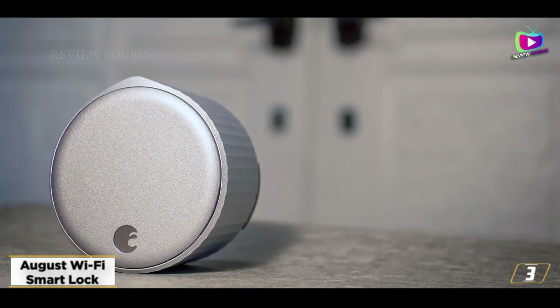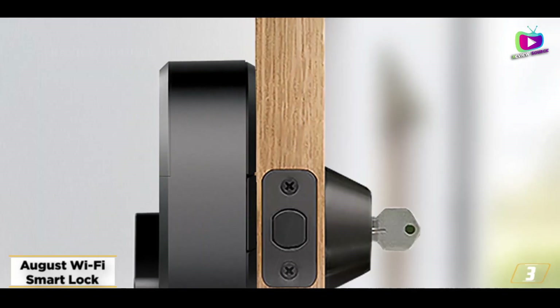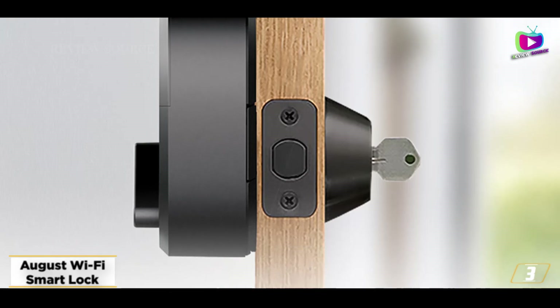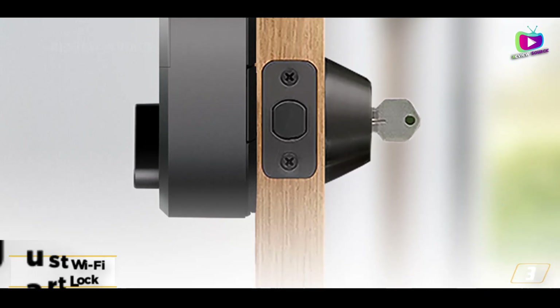The August Wi-Fi Smart Lock also offers interoperability with a huge range of other smart home systems, from Alexa to Google Assistant to Xfinity, and it lets you use the keys from your existing deadbolt.